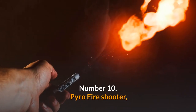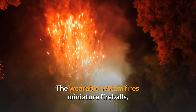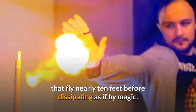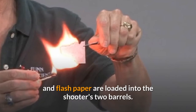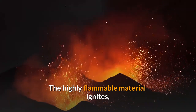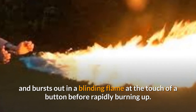Number 10: Pyro Fire Shooter. The Pyro Mini Fire Shooter allows you to shoot a flame from your palm. The wearable system fires miniature fireballs that fly nearly 10 feet before dissipating as if by magic. Flash cotton and flash paper are loaded into the shooter's two barrels. The highly flammable material ignites and bursts out in a blinding flame at the touch of a button before rapidly burning up.